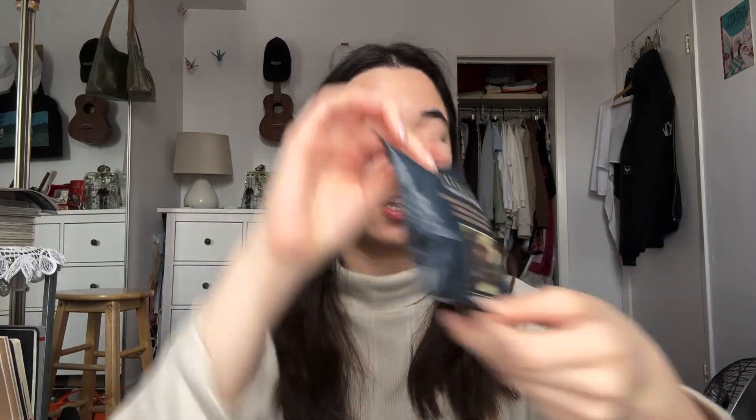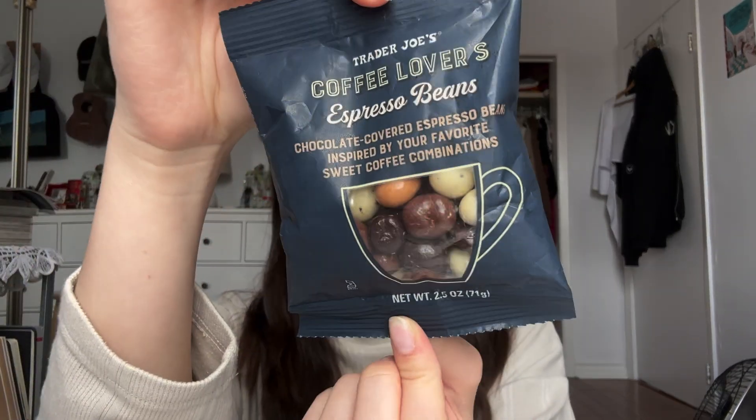Next up I have these chocolate covered espresso beans — they look really good. I think there are at least three or four flavors in there. These might also be a gift but I do want to try them.